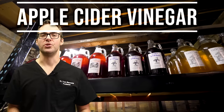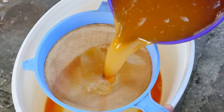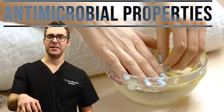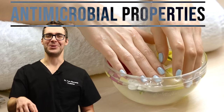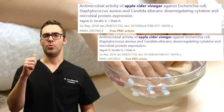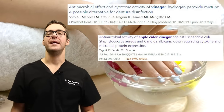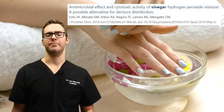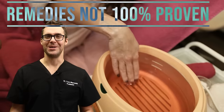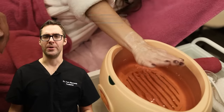Apple cider vinegar soaks are a great remedy. Buy some apple cider vinegar, pour it into a lukewarm water bath, and let your fingers or toes soak for 10 minutes — stick them in while you watch some Netflix. Apple cider vinegar kills bacteria, kills fungus, and can help provide nutrients and minerals. There's a lot of iron in apple cider vinegar, and 10 minutes a day can really help your nail quality.